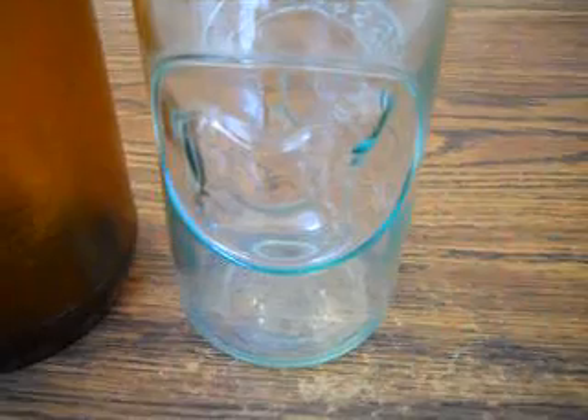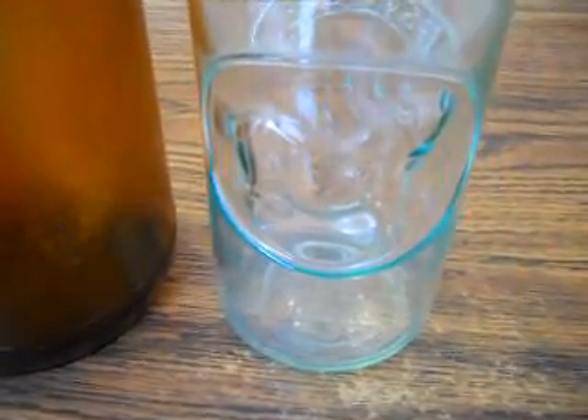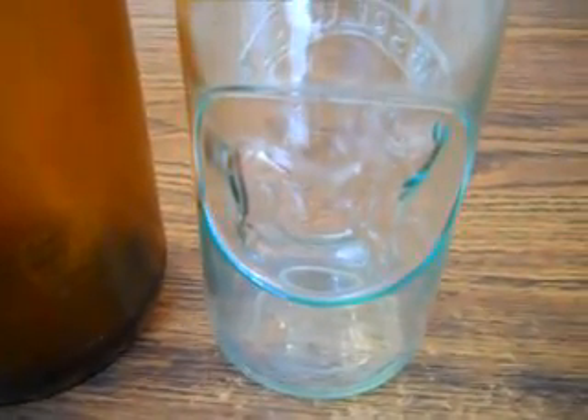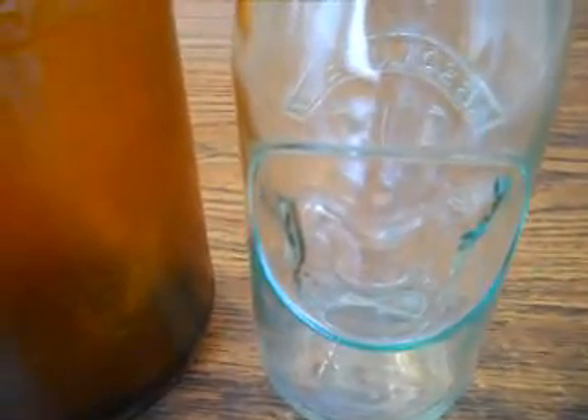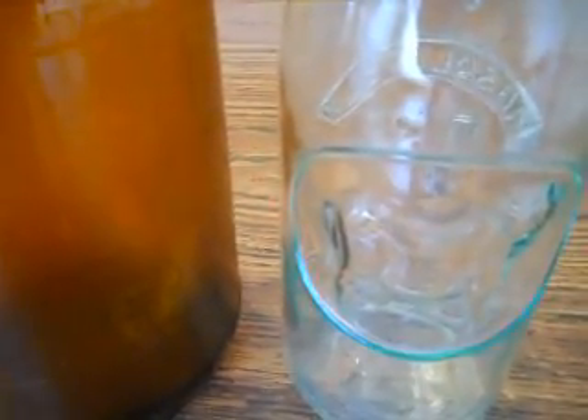Can you imagine getting that when you were little — nice cold fresh milk? It was always better in the glass bottles. Anyway, let me know. Bye-bye!